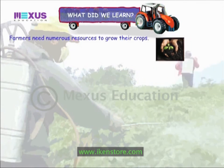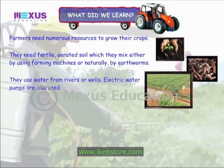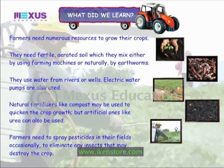Farmers need numerous resources to grow their crops. They need fertile, aerated soil, which they mix either by using farming machines or naturally by earthworms. They use water from rivers or wells, and electric water pumps are also used. Natural fertilizers like compost may be used to quicken crop growth, but artificial ones like urea can also be used. Farmers need to spray pesticides occasionally to eliminate any insects that may destroy the crop.